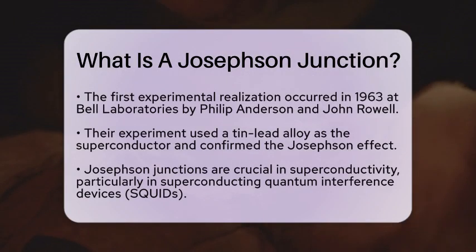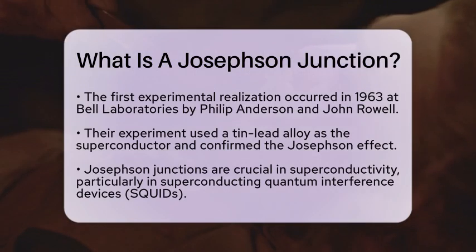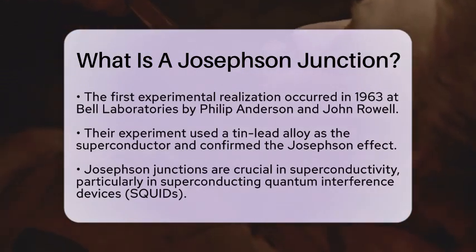Their work confirmed the predicted behavior of the Josephson effect, demonstrating the flow of supercurrent without any applied voltage.